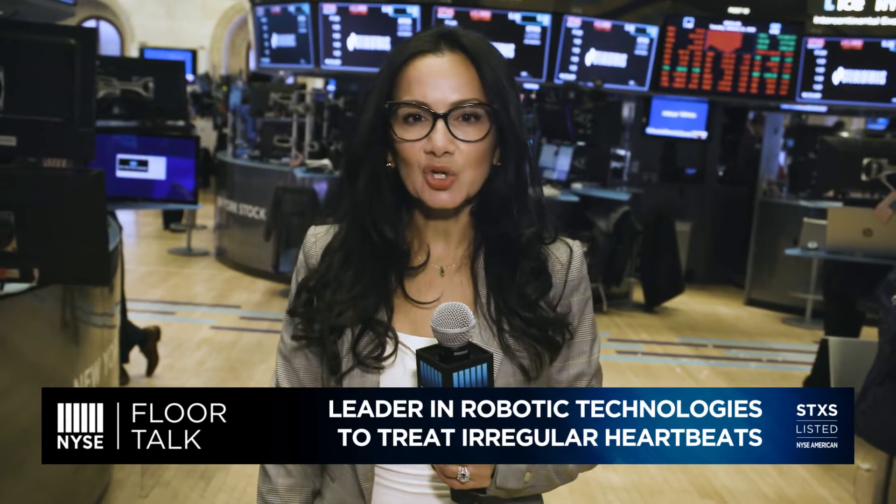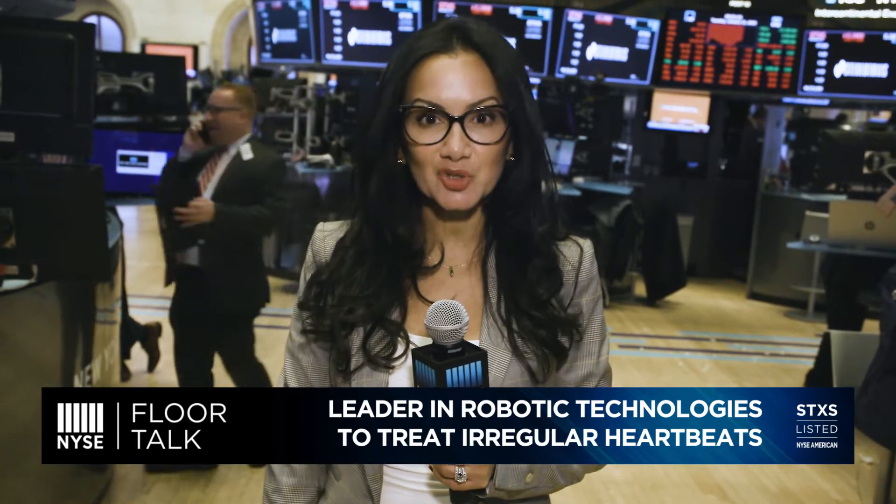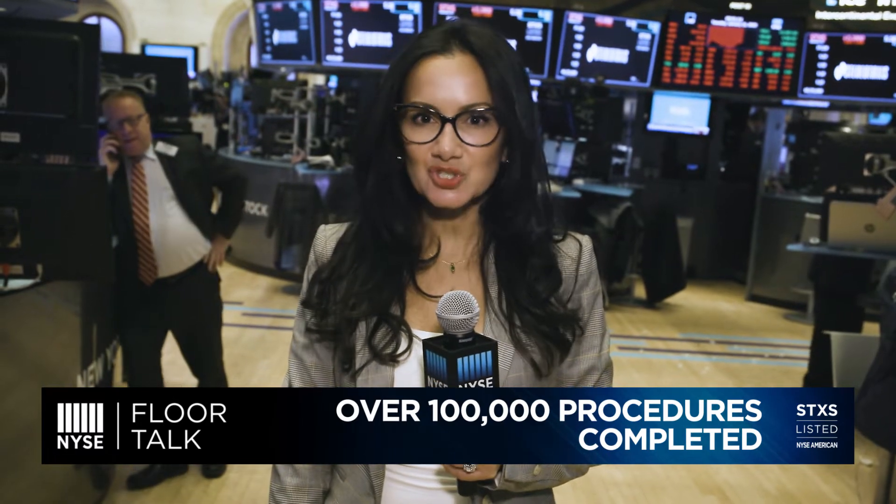I'm Judy Shaw for NYC Floortalk. Stereotaxis is a global leader in robotic technologies designed to enhance the treatment of irregular heartbeats. With more than 100,000 procedures completed so far, Stereotaxis technology improves both patient outcomes and physician experience.